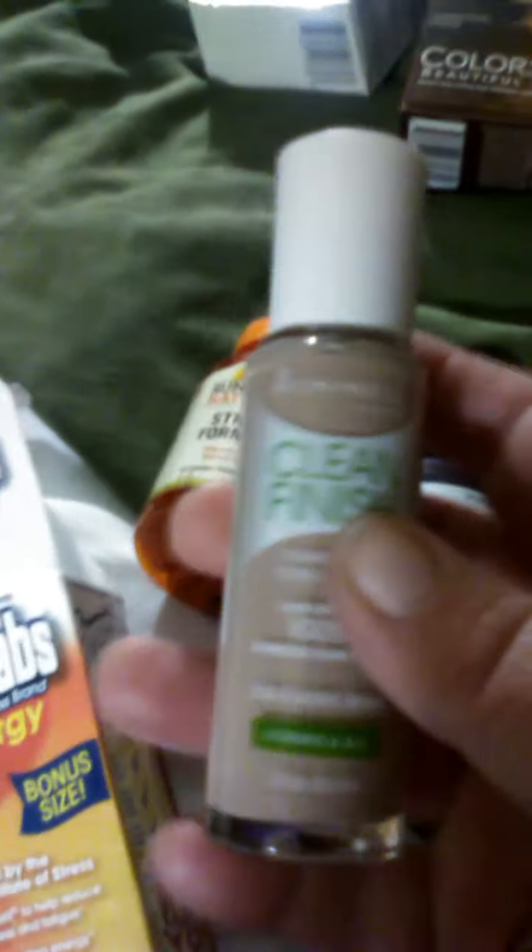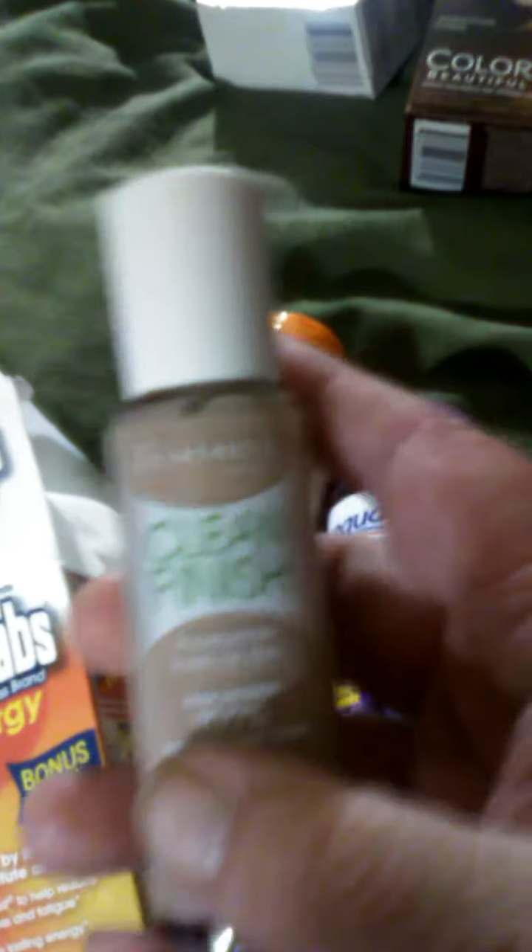And I got some foundation. It's called Clean Finish and it's from Windmill.